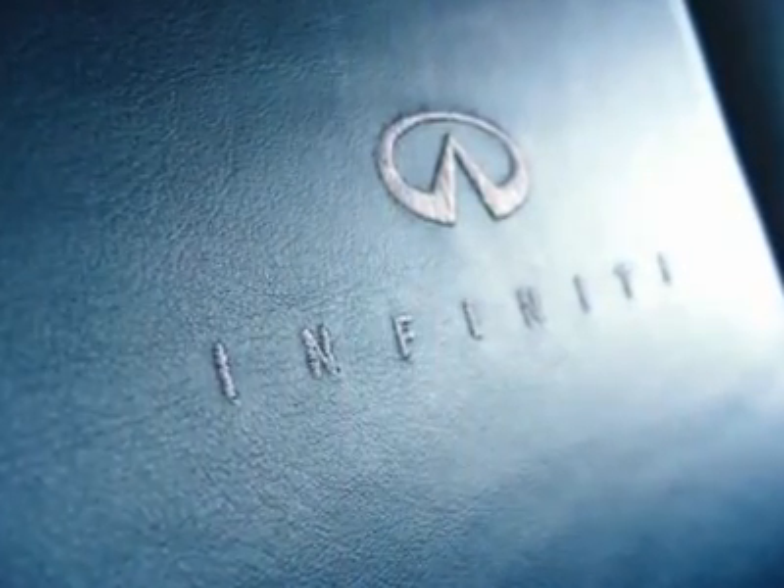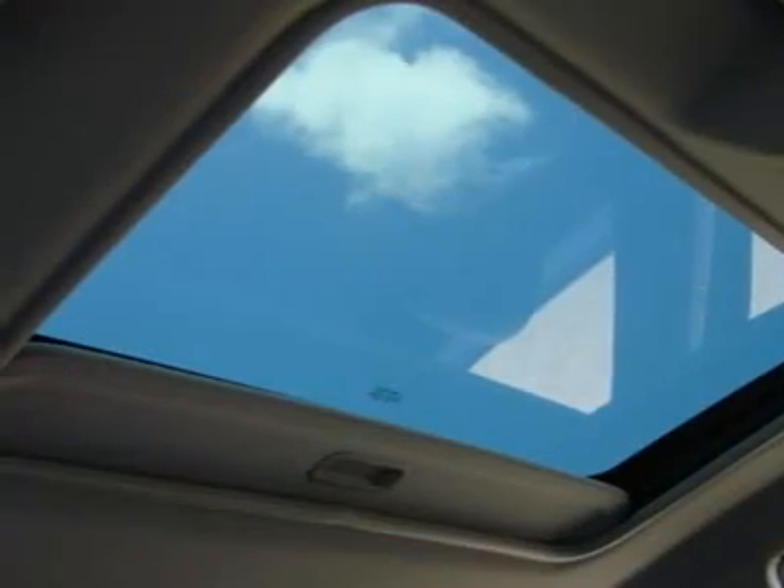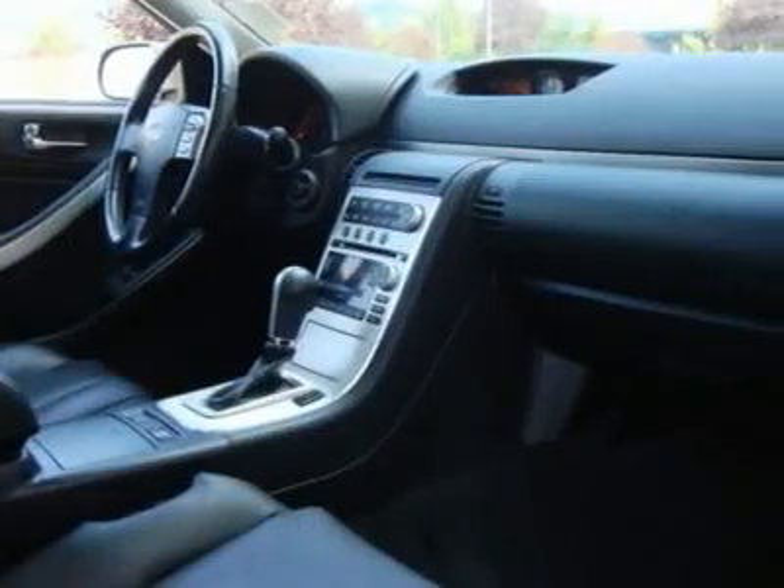We have financing available. The chrome wheel and tire package you see in the photos is an additional $2,650 on top of the internet price; otherwise it comes with the stock Infiniti 17-inch wheels.